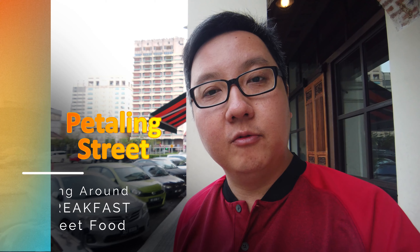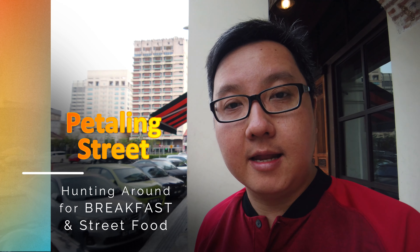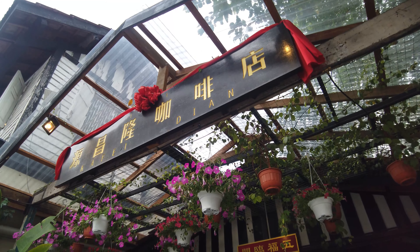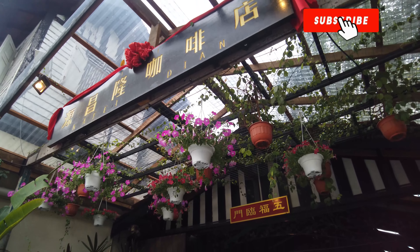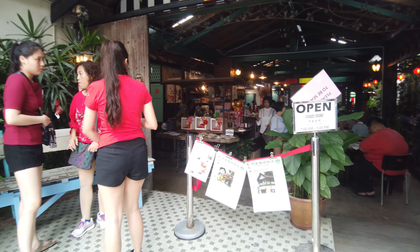Howdy folks! Welcome to Wonder Eats. This morning we are actually at Petaling Street, walking around hunting for a good breakfast spot, and we found a place called Cafe Dian. It's quite rustic and nostalgic, a little cafe. They open at 7 a.m. and right now it's about 7:30 in the morning, so we're gonna go in and check out what they have in store for breakfast.